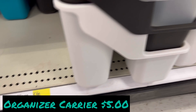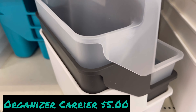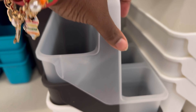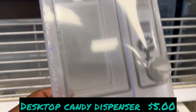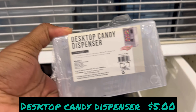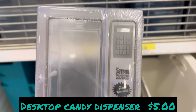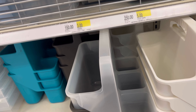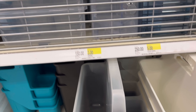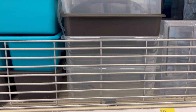We're going out with the carrier and that's five dollars — these are really amazing. The desktop candy dispenser is five dollars; I've seen this one on Amazon for 22 dollars. You gotta go get that — it is really a good candy dispenser.